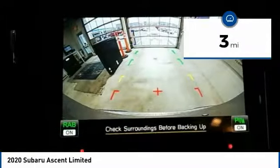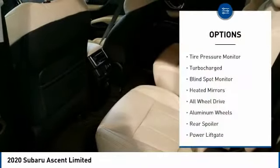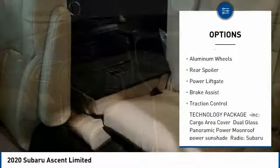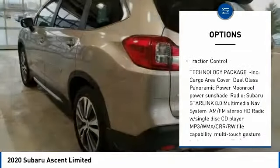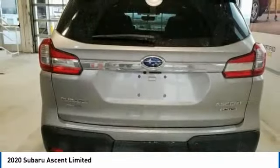This vehicle has less than 100 miles. Here are some of this vehicle's great options: tire pressure monitor, turbocharged, blind spot monitor, heated mirrors, all-wheel drive, aluminum wheels, rear spoiler, power lift gate, brake assist, traction control.